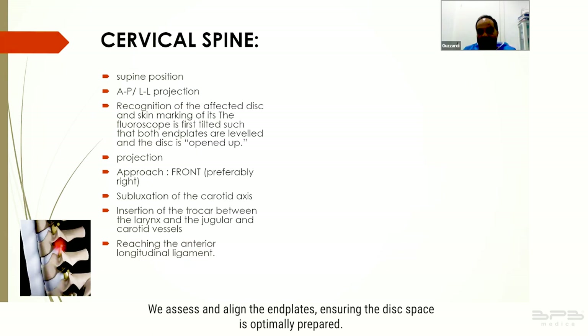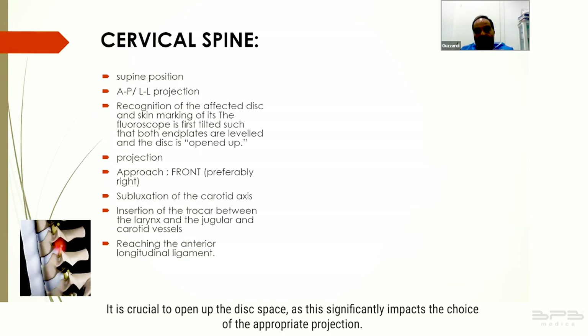It is crucial to open up the disc space as this significantly impacts the choice of the appropriate projection. Before commencing the procedure, an essential step is identifying vascular access and most importantly avoiding carotid puncture.